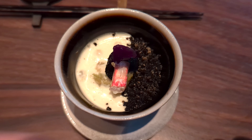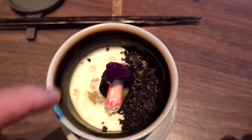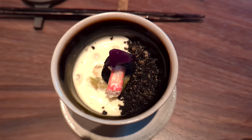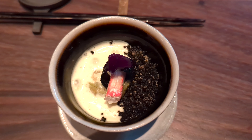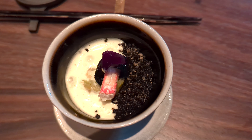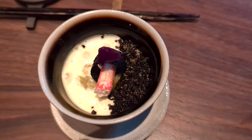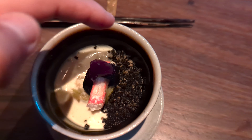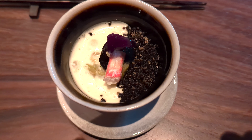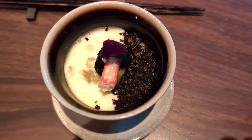So you have the hairy crab on top, and then that white is going to be a cabbage sauce. Underneath that crab leg, you'll have the crab and grilled cabbage salad. And then underneath that will be the little scallop. That nori crumble is going to accompany the grilled cabbage with the crab salad.